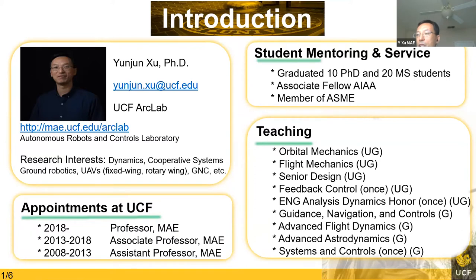I mainly teach aerospace engineering core courses such as flight mechanics and orbital mechanics. I also teach courses in dynamics and feedback control for undergraduate students. Graduate courses I have taught include guidance navigation and control, advanced flight mechanics, advanced astrodynamics, and systems and control. For many years I was heavily involved in senior design courses. I'm currently a fellow of AIAA and a member of ASME.